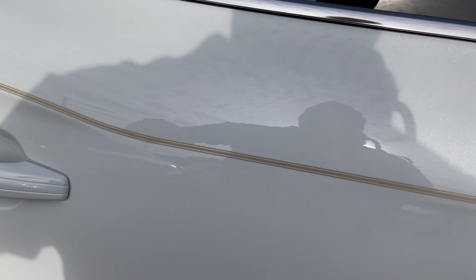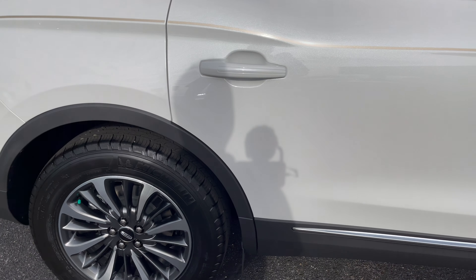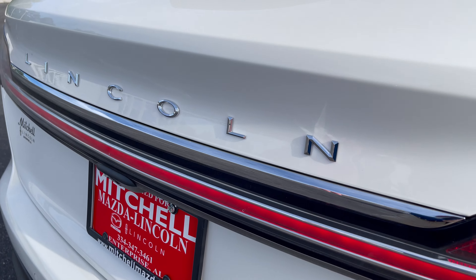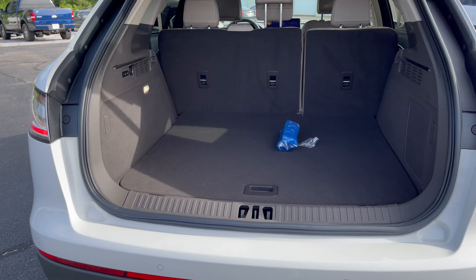Of course, with Lincolns you have the touch and unlock — all four doors you can touch and open when locked, so that's a great convenience item. Also, as you'd expect back here in the back, you have a power liftgate on every Nautilus and a rear backup camera, of course.